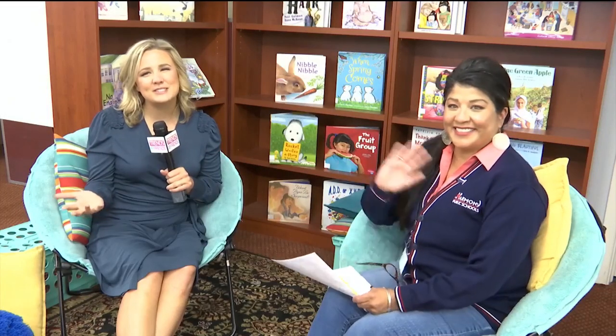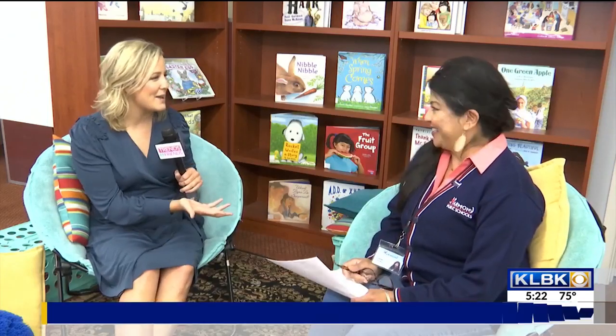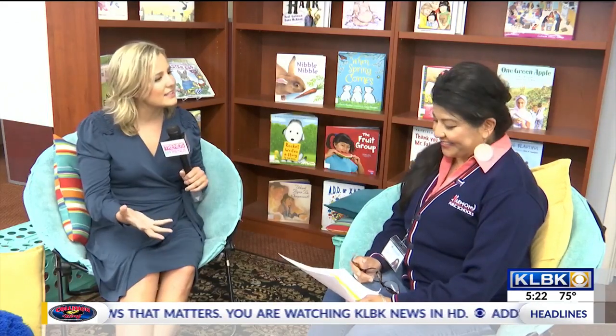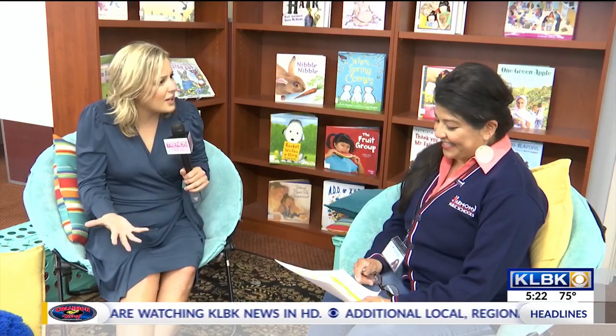Hello and welcome back to Trends and Friends everyone. I'm joined with Tammy Brown — so excited to have you here. She's with the Harmony Science Academy. We are both celebrating an anniversary: it's my one year with Trends and Friends and y'all are celebrating 15 years, which is such a huge deal. So tell us a little bit about you — and it sounds like you'll have some exciting news as well.